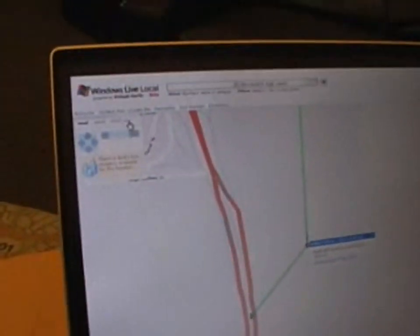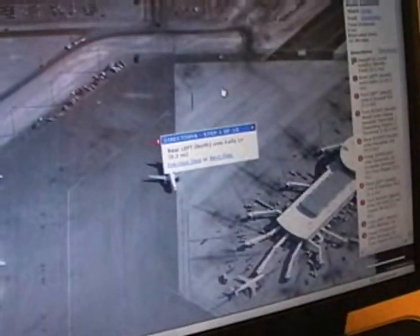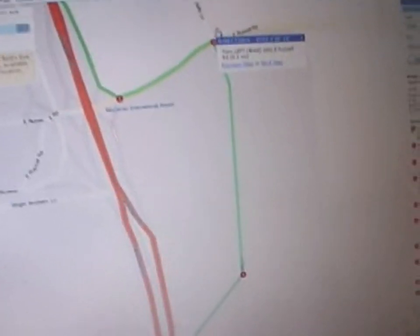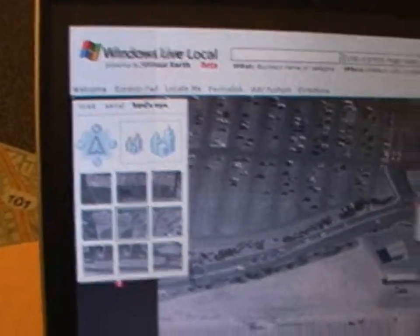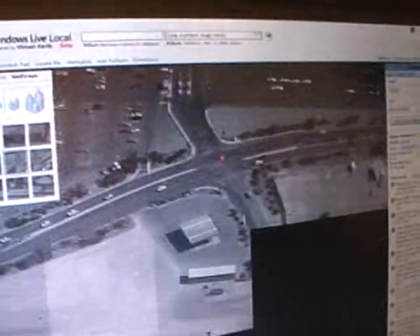This is step one of ten in the driving directions. Just imagine being able to click over into bird's eye view and actually see your turn point. You can hover over that and say next and step through. The choices you have are road, aerial, and bird's eye. Aerial is the satellite imagery — our orthographic 90-degree view you're used to online. And yes, the satellite imagery is updated too.